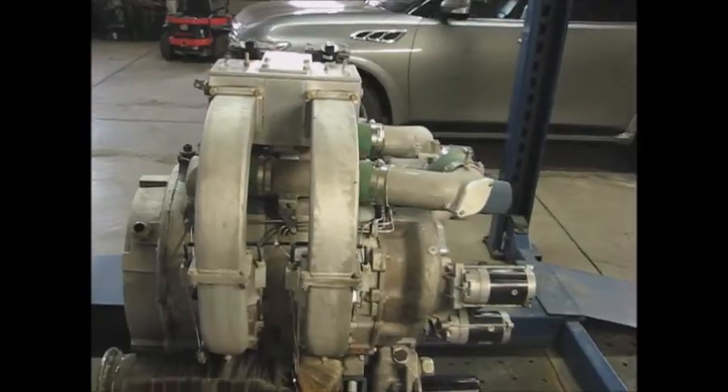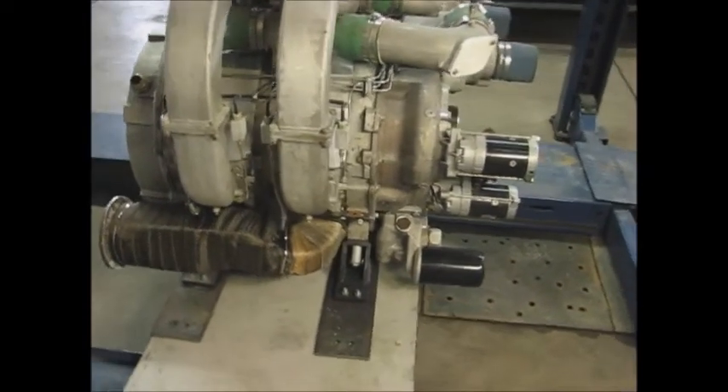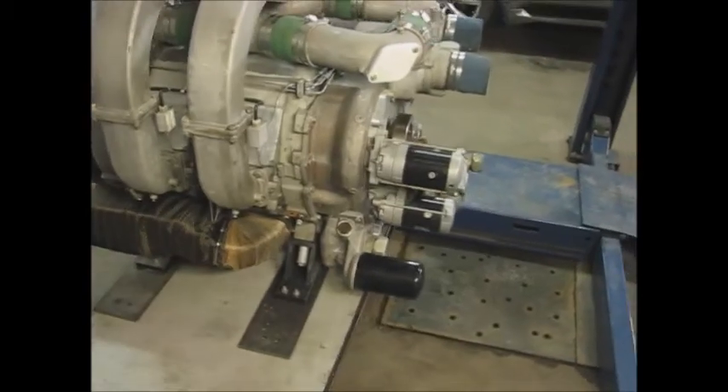There are mock engines and display engines, but this is the only complete running example of this motor.